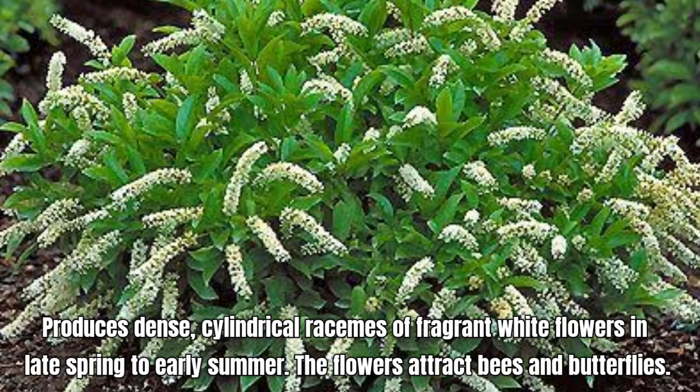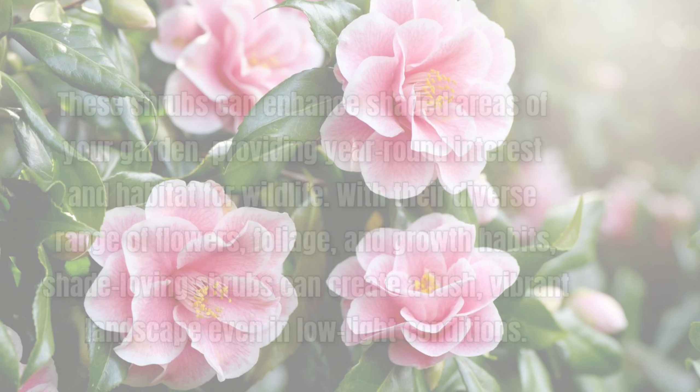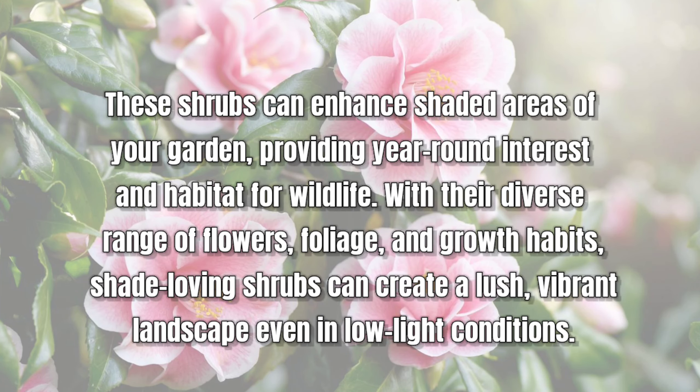Calycanthus, commonly known as Carolina allspice or sweet shrub, is a deciduous shrub valued for its fragrant flowers and attractive foliage. It produces unusual, fragrant flowers that are maroon to reddish-brown in color and have a spicy, fruity fragrance reminiscent of strawberries or pineapple. The flowers appear in late spring to early summer.